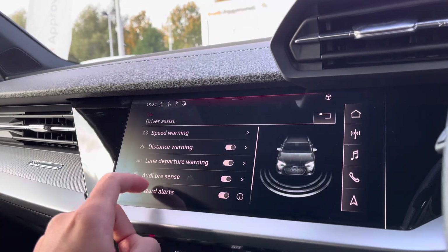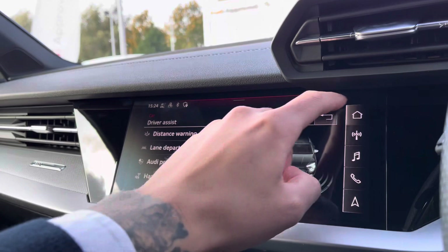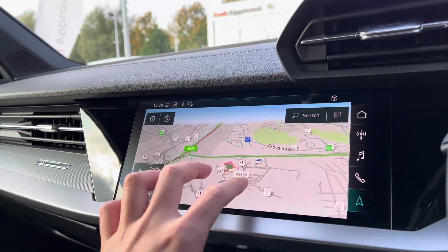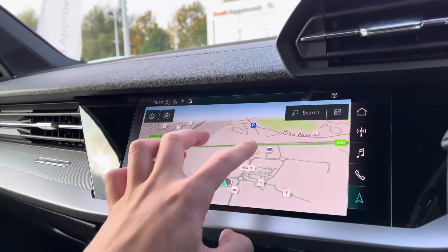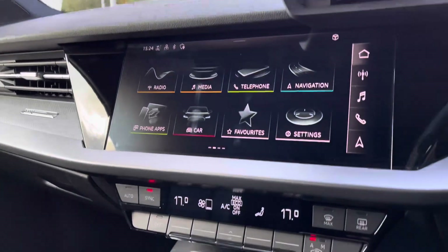This Audi A3 comes equipped with safety features such as distance warning, lane departure warning, and Audi pre-sense to keep you safe on your next journey. The intuitive and easy-to-use multi-touch satellite navigation map allows you to zoom in and out of your current location and find yourself with a top-down view of your surroundings, coming in handy when navigating those unfamiliar destinations.